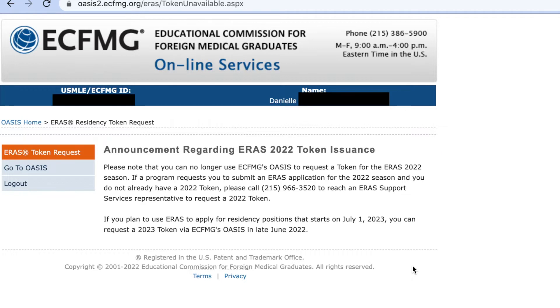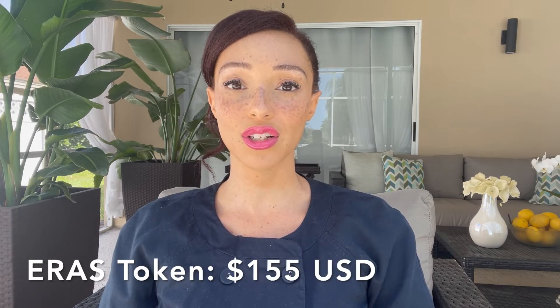It takes a couple of days to process, and from there you're going to be able to sign up through ERAS. For the 2022 match, the ERAS token cost $155 US dollars. Just keep that in mind because you're going to have to start saving up a lot of money for this whole application process.